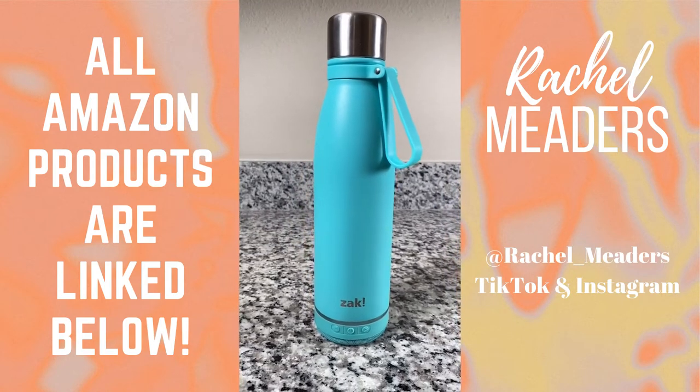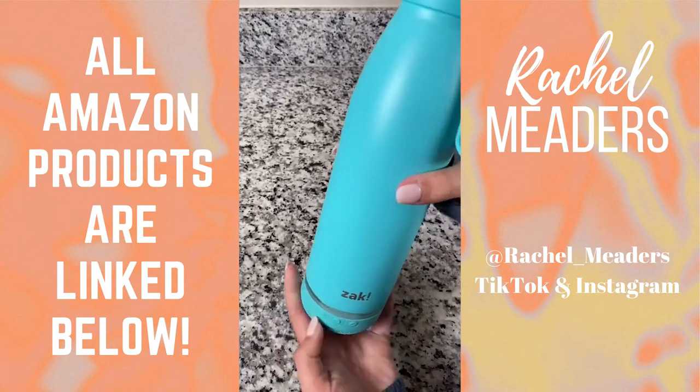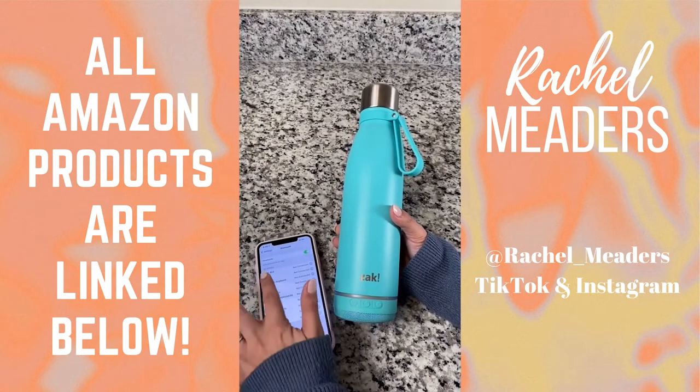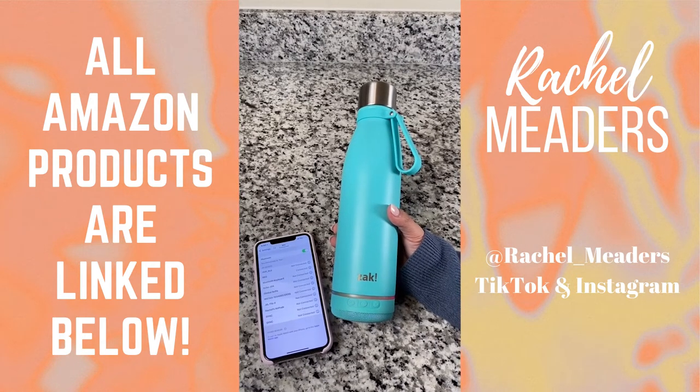This water bottle has a built-in Bluetooth speaker on the bottom. The three buttons you see here can pause and play your music, skip forward and backwards on songs, and control your volume. The water bottle is made of food grade stainless steel and all BPA free materials, can hold 17.5 ounces, and keep all your beverages cold for up to 24 hours.